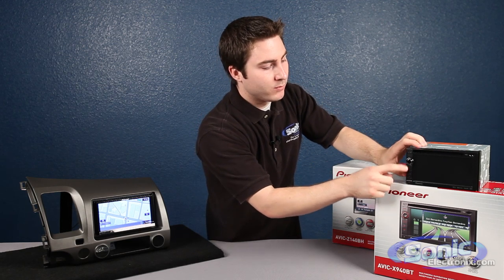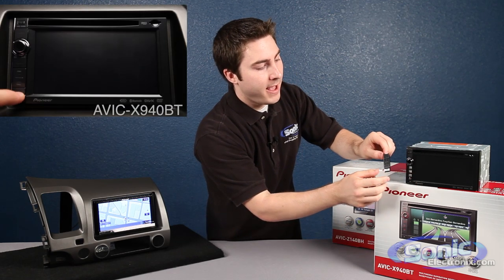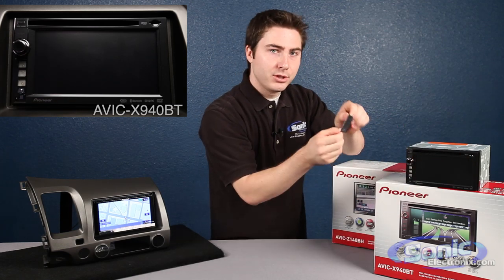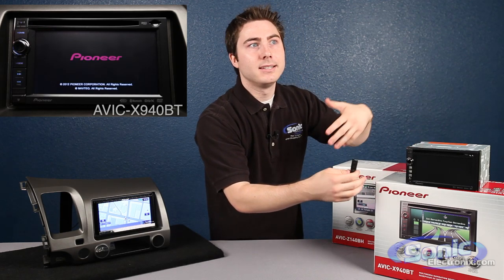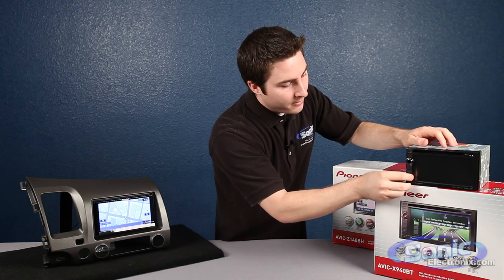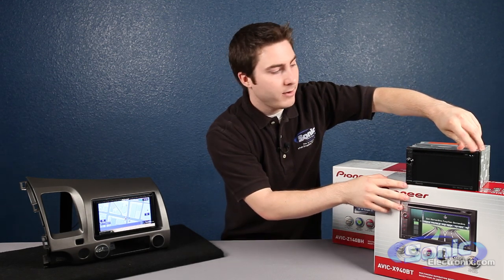Another really cool thing is this removable piece right here. All you have to do is push this down and pull it off. So instead of having to remove the entire faceplate like some other navigation units, it's just this small piece. Park your car, pull this out and you use that for security. Just put it in your pocket and you're good to go. You also have your micro SD slot right up here.